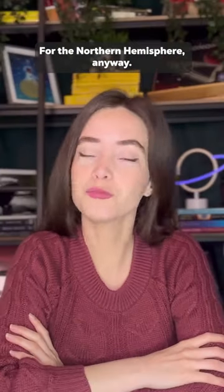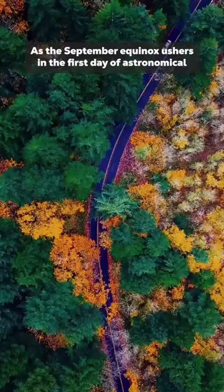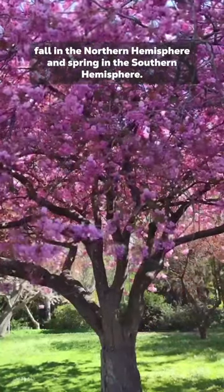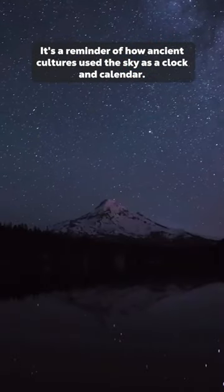Finally, it's sweater weather — for the Northern Hemisphere, anyway. As a September equinox ushers in the first day of astronomical fall in the Northern Hemisphere and spring in the Southern Hemisphere, it's a reminder of how ancient cultures used the sky as a clock and calendar.